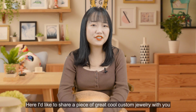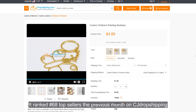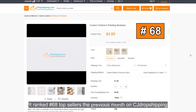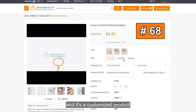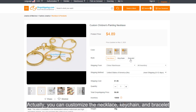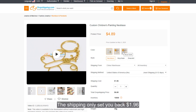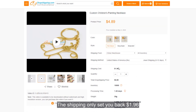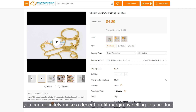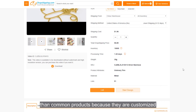I'd like to share a cool custom jewelry piece with you — a custom kids jewelry necklace. It's ranked number 68 in the top sellers the previous month on CJ Dropshipping, and it's a customized product. You can customize the necklace, keychain, and bracelet, with three color options: silver, gold, and rose gold. Shipping only costs $1.96 and the total dropshipping price is only $6.85, so you can definitely make a decent profit margin. Note that processing will take longer than common products because they are customized.